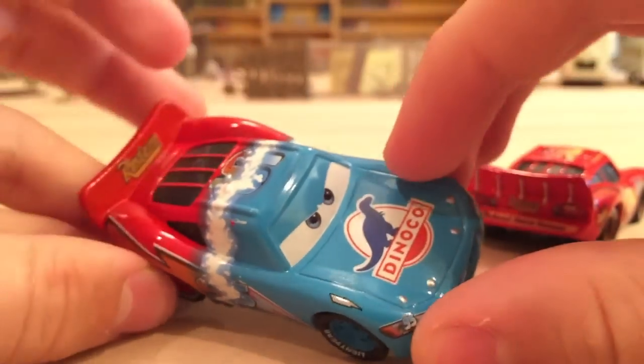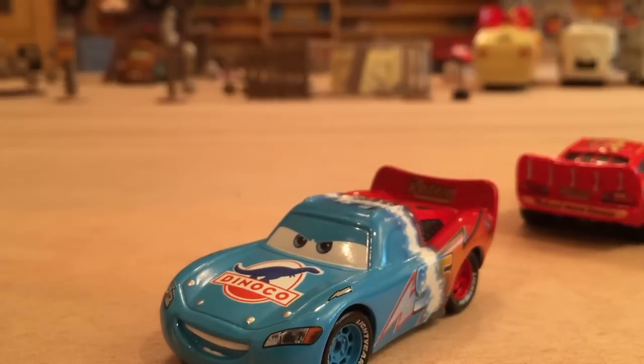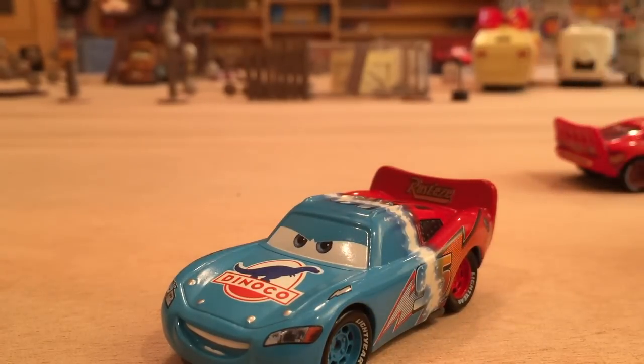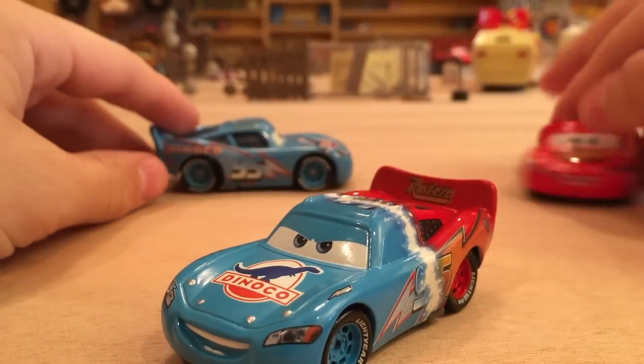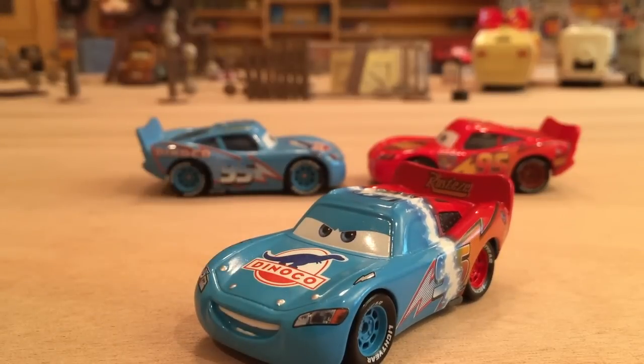People are theorizing how this will be released. Some think it'll be a Target exclusive like last year's, which was the metallic Radiator Springs McQueen in the acrylic box. Some are thinking this will be the 2015 one; others think it'll be an early 2016 release, which I doubt. I personally think it's going to be a Target exclusive, maybe in a box set or acrylic case, but we haven't heard too much so it'll be interesting to see how it's released.